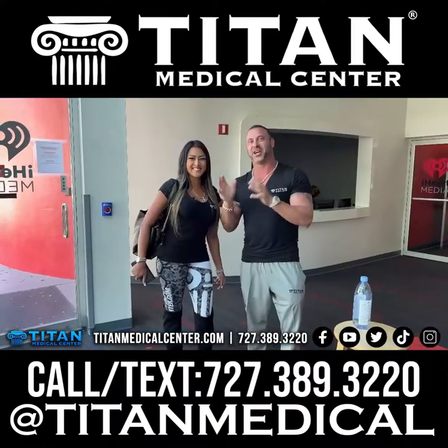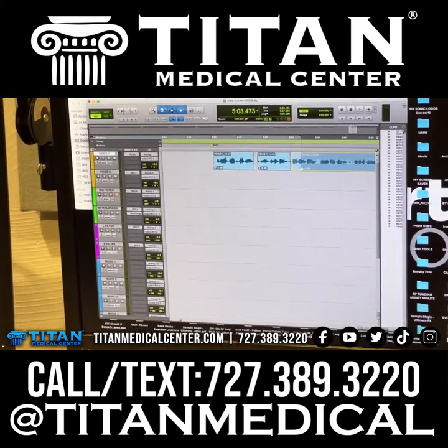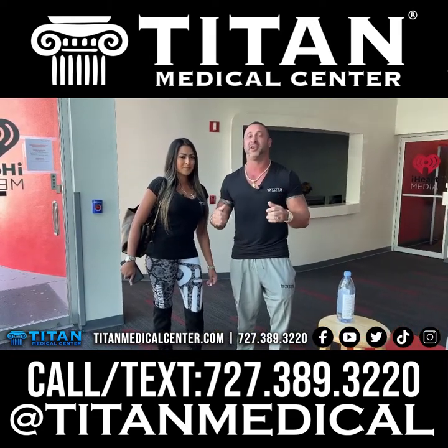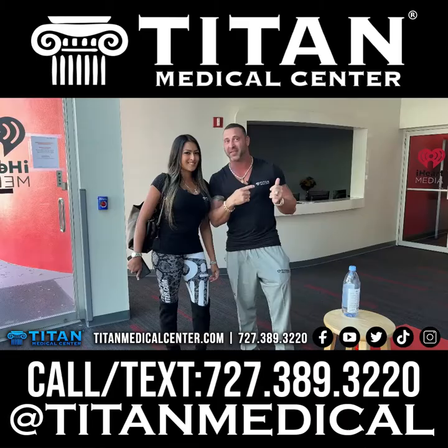What's up guys? John and Sharice down here at iHeartRadio. We're actually going to record our sound bites to go on the radio for New Year's, and we're going to spread the word of what Tight Medical Center can do for you — feel better, look better, and perform better with Tight Medical Center, especially in 2022. Get your fitness and health on with us.